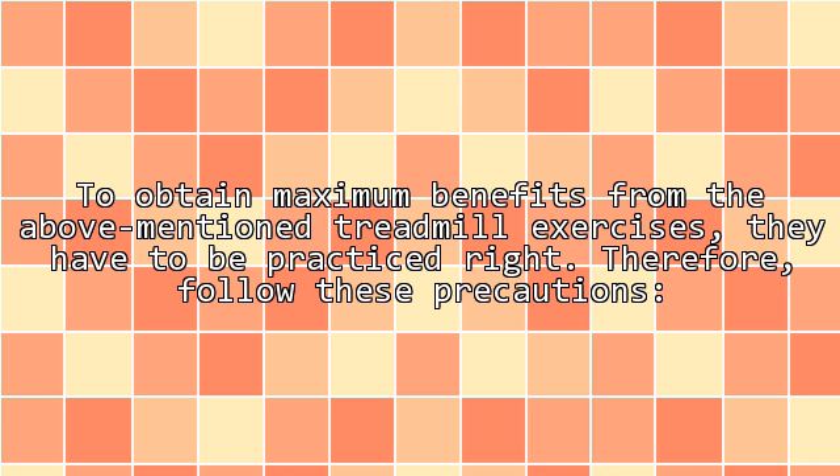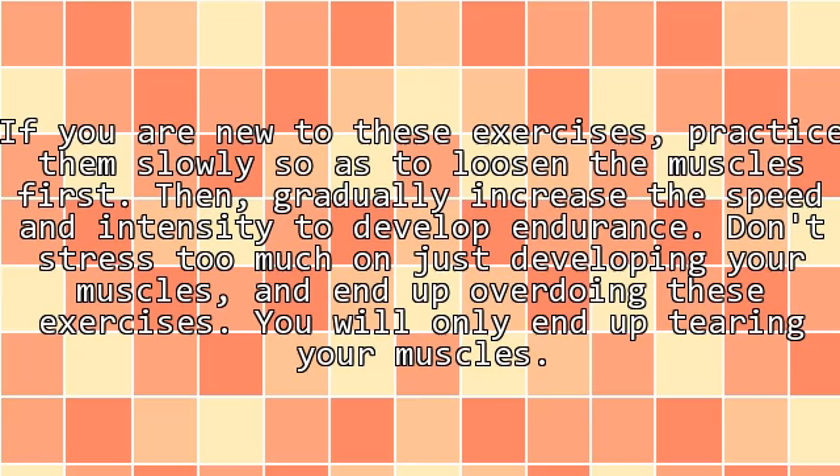To obtain maximum benefits from the above mentioned treadmill exercises, they have to be practiced right. Therefore follow these precautions. If you are new to these exercises, practice them slowly so as to loosen the muscles first, then gradually increase the speed and intensity to develop endurance. Don't stress too much on just developing your muscles and end up overdoing these exercises.